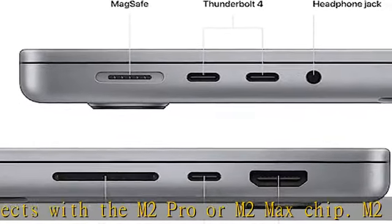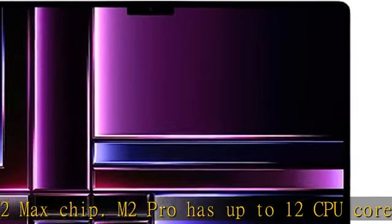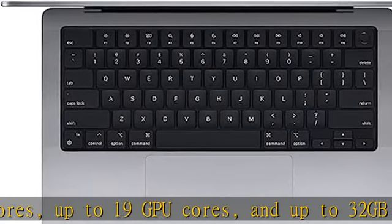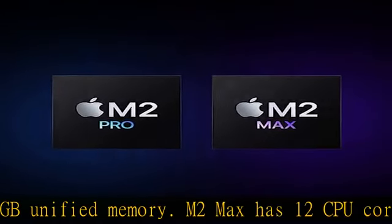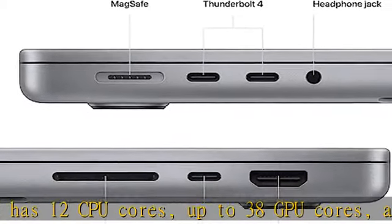M2 Max has 12 CPU cores, up to 38 GPU cores, and up to 96 GB unified memory. Up to 18 hours of battery life — go all day thanks to the power-efficient design of the M2 Pro or M2 Max chip. The MacBook Pro delivers exceptional performance whether running on battery or plugged in.